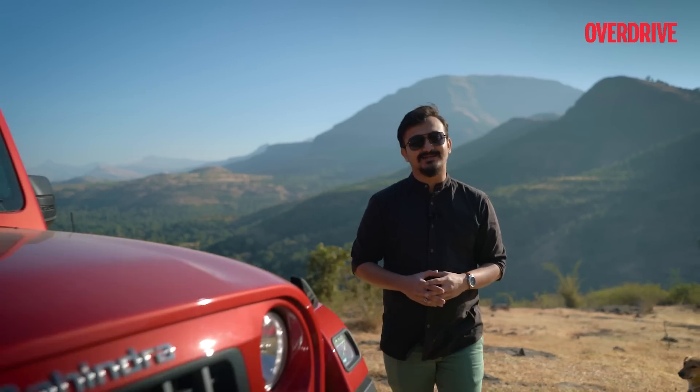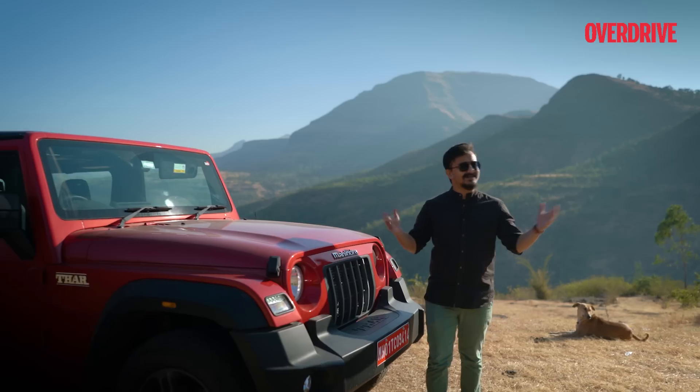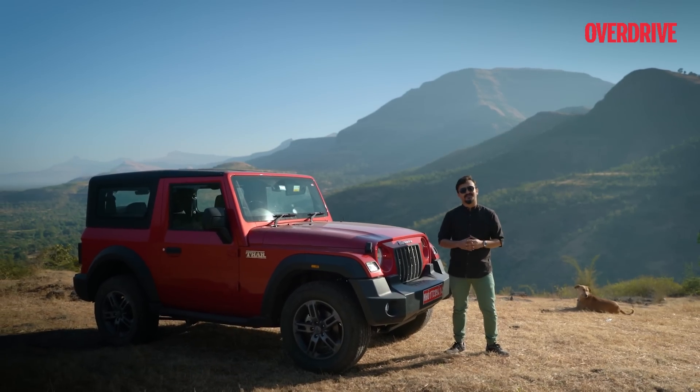Work hard, play harder — that's a common mantra which drives us through the weekdays so that we can finally reach the weekend and play a little. This is Kalsubhai, the highest peak in the Western Ghats in Maharashtra.